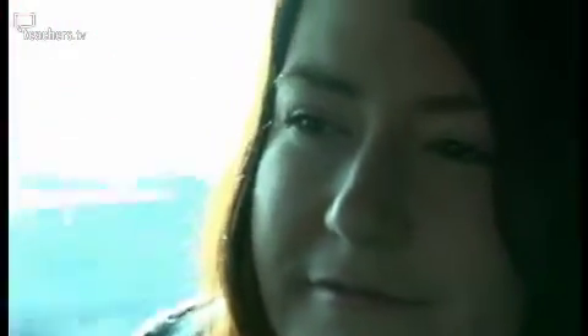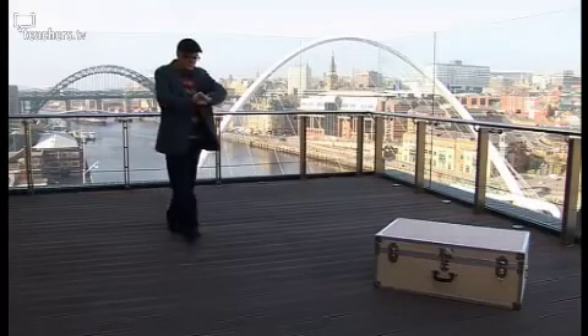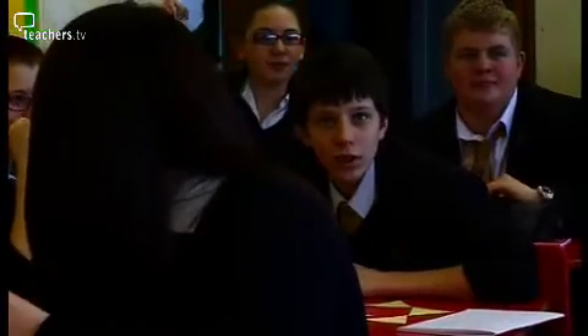It's 8.30am and our two maths teachers are speeding their way out of their comfort zone. The riverside surroundings of the Baltic and the box of resources should provide them with enough inspiration for their lesson. By 2pm this afternoon they'll need to be ready to teach a class of Year 8 pupils.